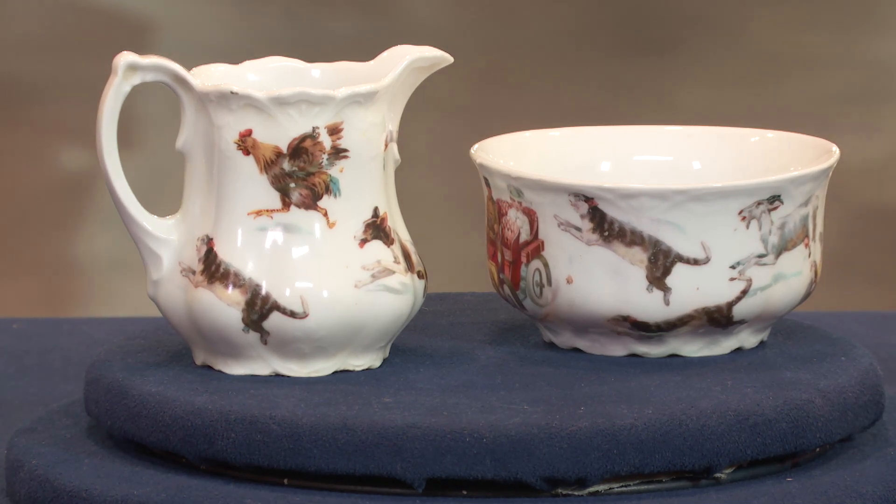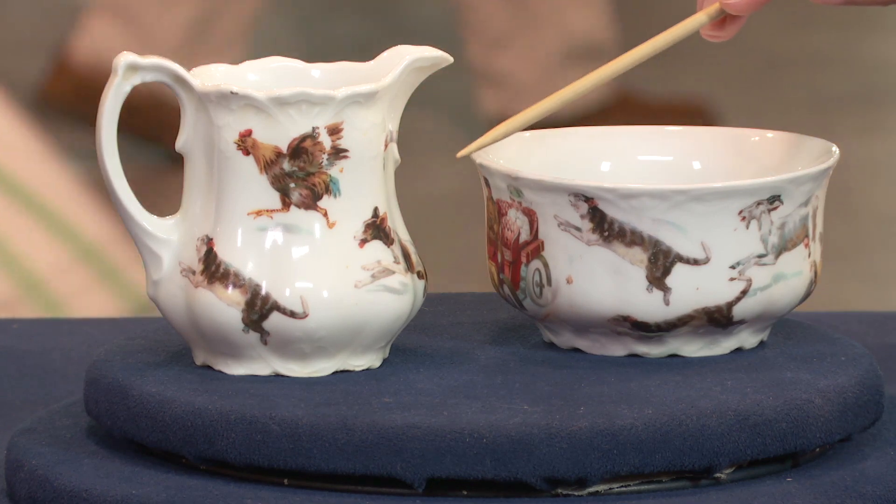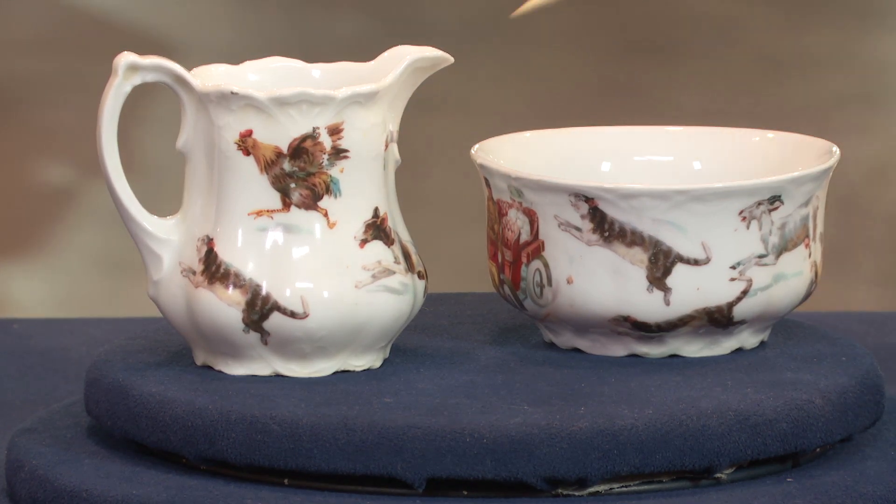These are nursery rhyme type animals. There's a cow and a goat, there's a chicken, a goose, and here's a dog and a cat. The dogs and cats are really elevating the value right away, because there are people who collect dog and cat decorated ware. So instead of being worth a dollar or five dollars, just with the dogs and cats, they're going up to perhaps forty or fifty dollars.